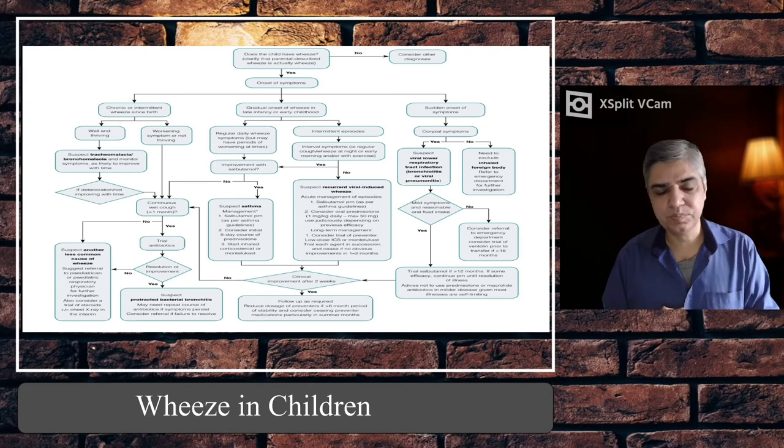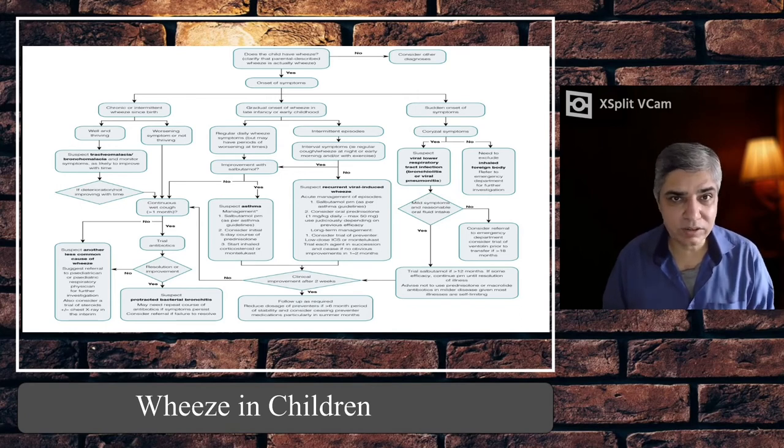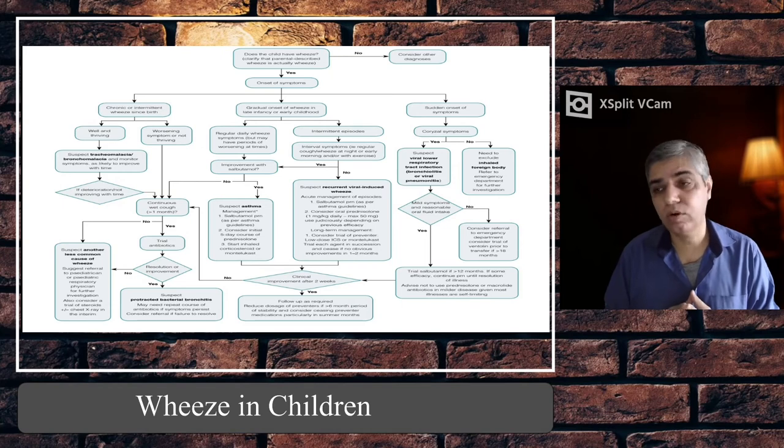Severe and life-threatening cases have sats less than 92% on room air. In life-threatening cases, the child is very tachypnoeic, has severe recessions, may not be able to speak in full sentences, the chest may be silent with no wheeze due to severely reduced air entry, and the child may be drowsy and not responding to social cues. Life-threatening cases need to be treated in a high-dependency unit, and if things don't improve they may need to be retrieved to intensive care.